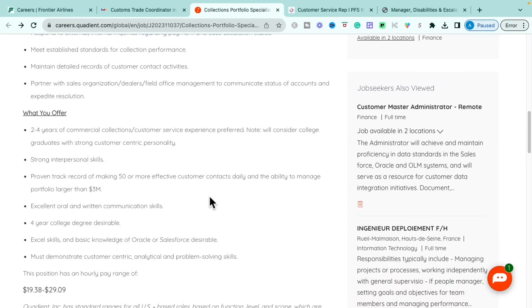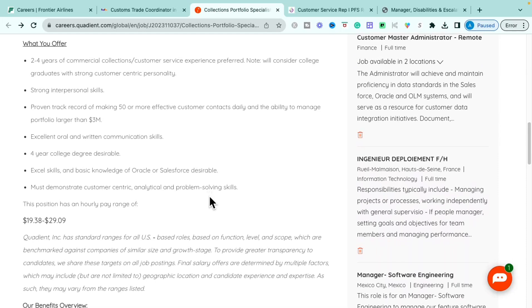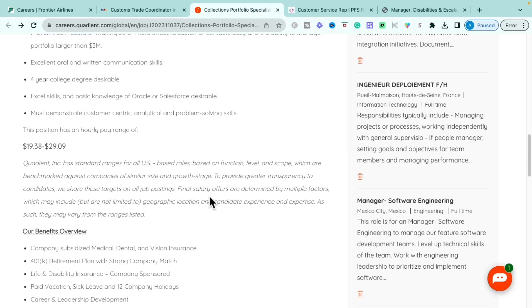You'll also partner with sales, dealers, and field office management to communicate account statuses. They are looking for two to four years of commercial collection or customer service experience, and will consider college graduates with strong customer-centric personalities. You'll need strong interpersonal skills, a proven track record of making 50 or more effective customer contacts daily, and the ability to manage a portfolio larger than three million dollars. Great oral and written communication skills are required. A four-year degree is desirable but not required.